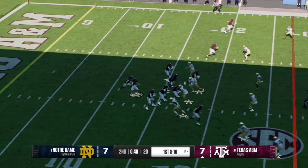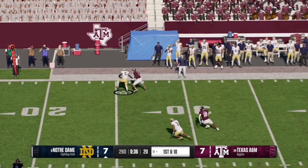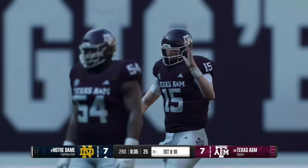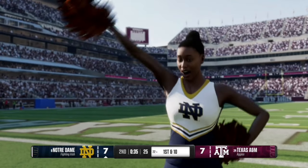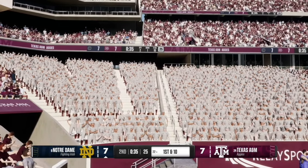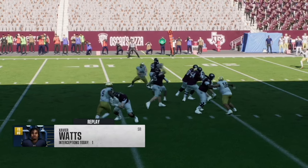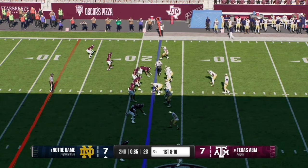On first and 10, Connor Wiegman tries to work the left side of the field but the corner undercuts the route and comes up with the interception — number zero comes up with the ball. This sets up the Irish in great field goal territory at the 22 yard line. That was Xavier Watts with the turnover, and Wiegman should have thrown it over the top of the defender.